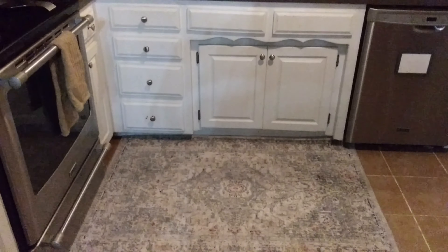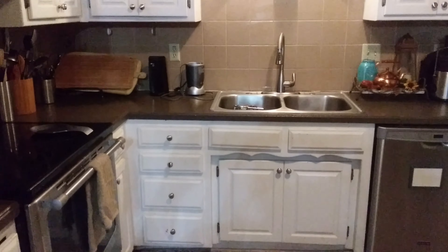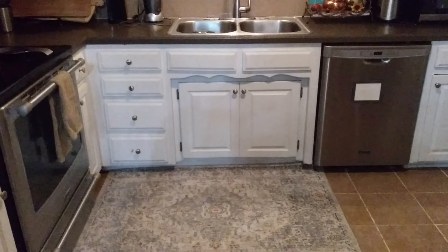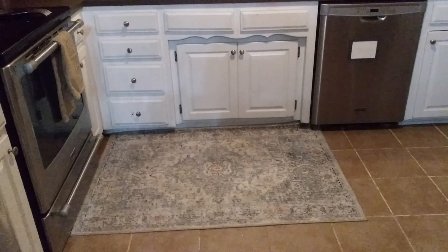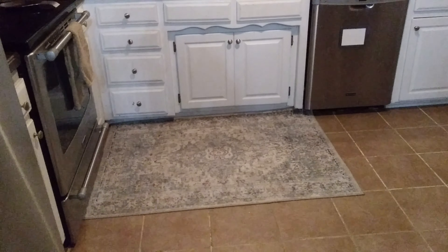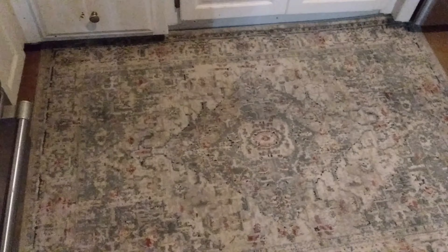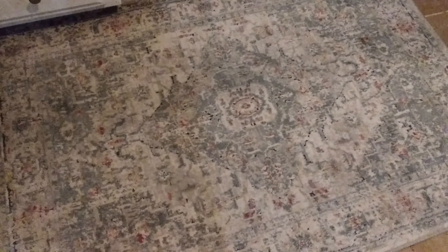Welcome back. This is Home vs. House and I'm Lisa. This is a channel where I share budget-friendly home decor and lifestyle ideas. Today I am back with another video just showing a little bit of what I did with my kitchen for the fall.